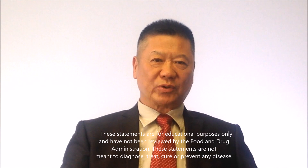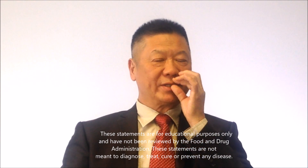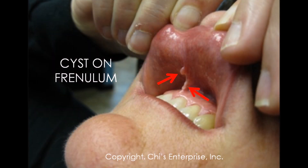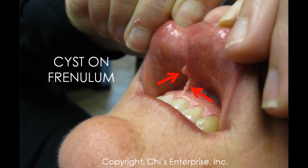One very important area is the upper lip to the gum area. We can open the upper lip just by holding the thumb here and lifting up to look at underneath the frenulum line. Like the picture showing, you should not have cysts or nodules there.